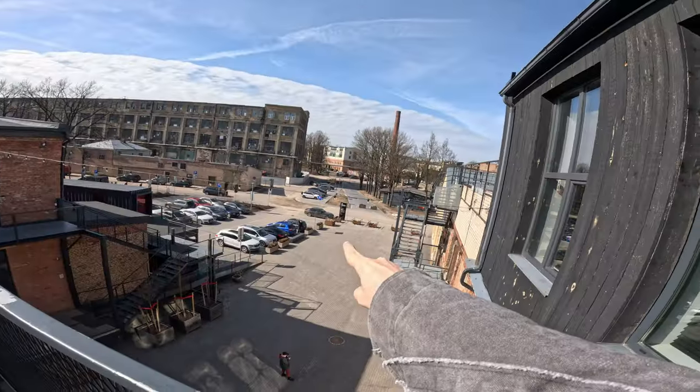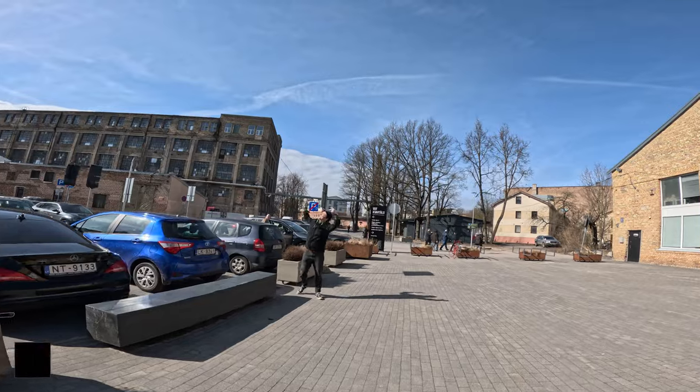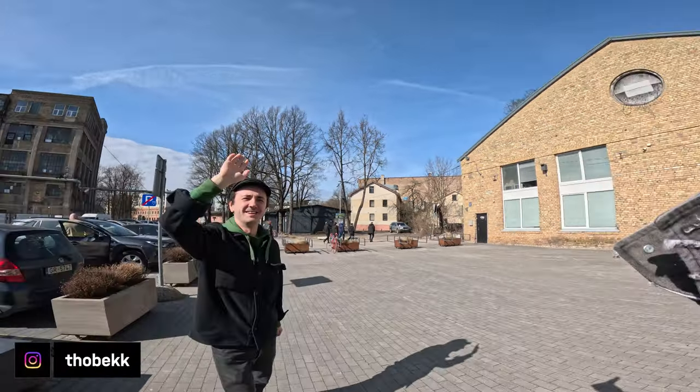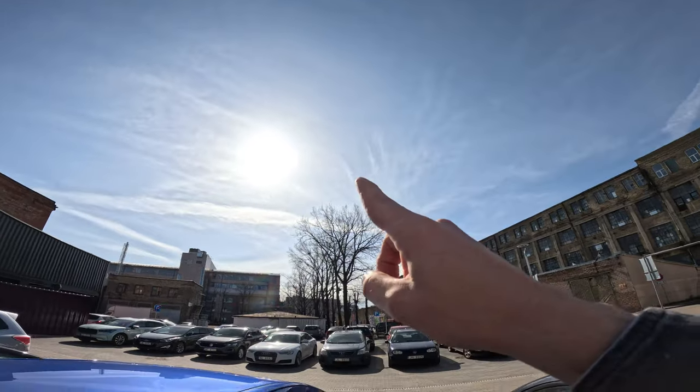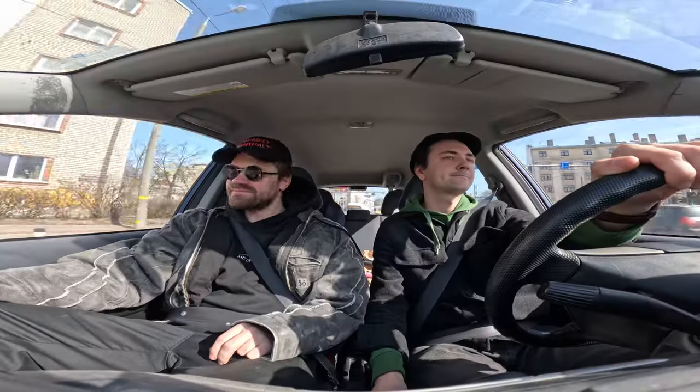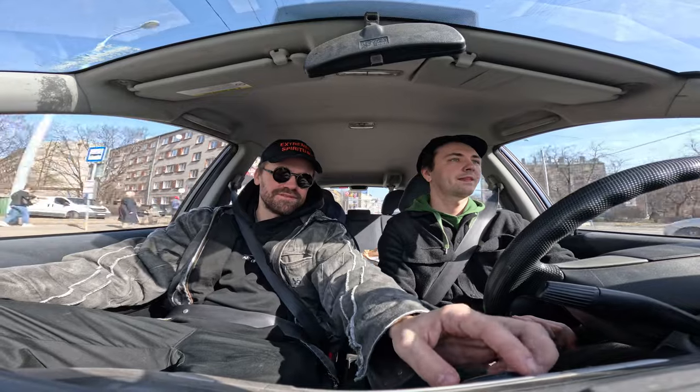Alright, it is time to pick up jump space. Look at that guy. Vitamin D, vitamin D. Unknown flying object in Riga. What the f**k is that?